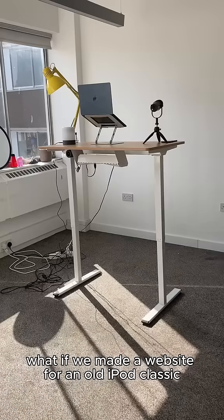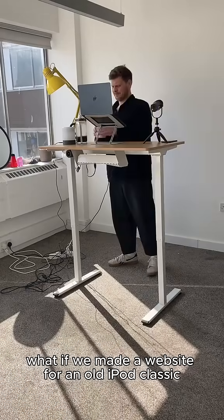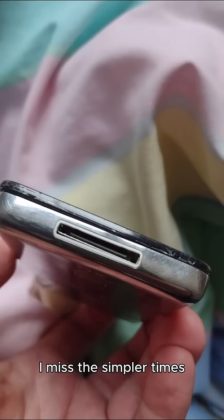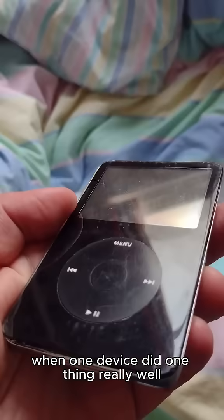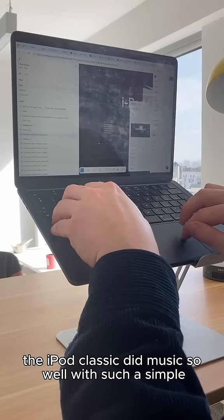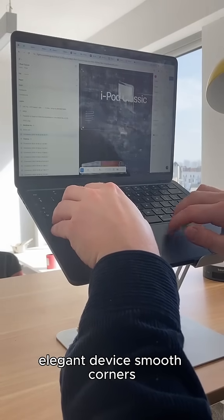What if we made a website for an old iPod Classic with a new 3D website? I miss the simpler times when one device did one thing really well. The iPod Classic did music so well with such a simple, elegant device.